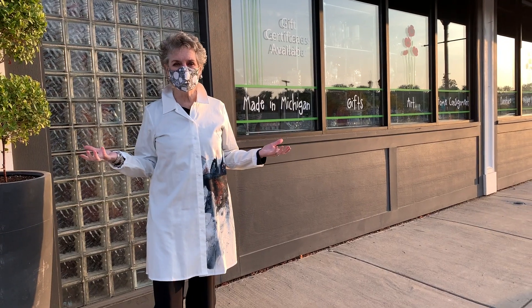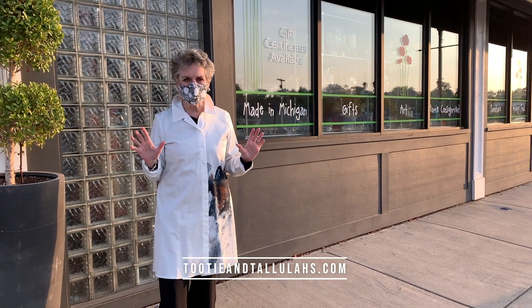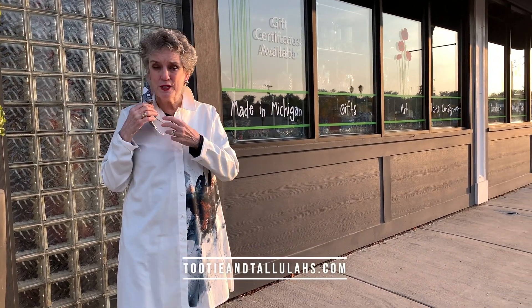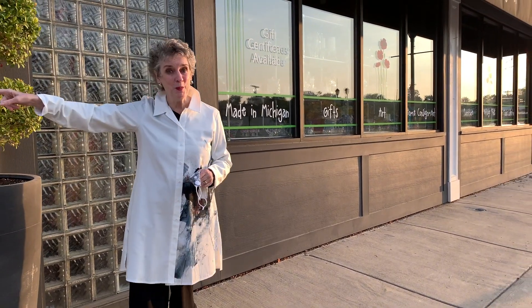We're here at Tutti and Tallulah's — a wonderful freestanding store. They've got local art, gifts, and home goods on consignment, with lots of interesting one-of-a-kind things. And they have their own parking lot. Doesn't get better than that when it comes to shopping.